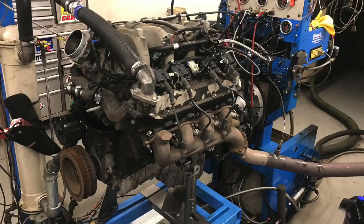Hey guys, Richard Holden here, and welcome to the channel. We have our Gen 7 8.1 liter big block up on the dyno. Without GM trying to torque manage the thing, how much power do they actually make?